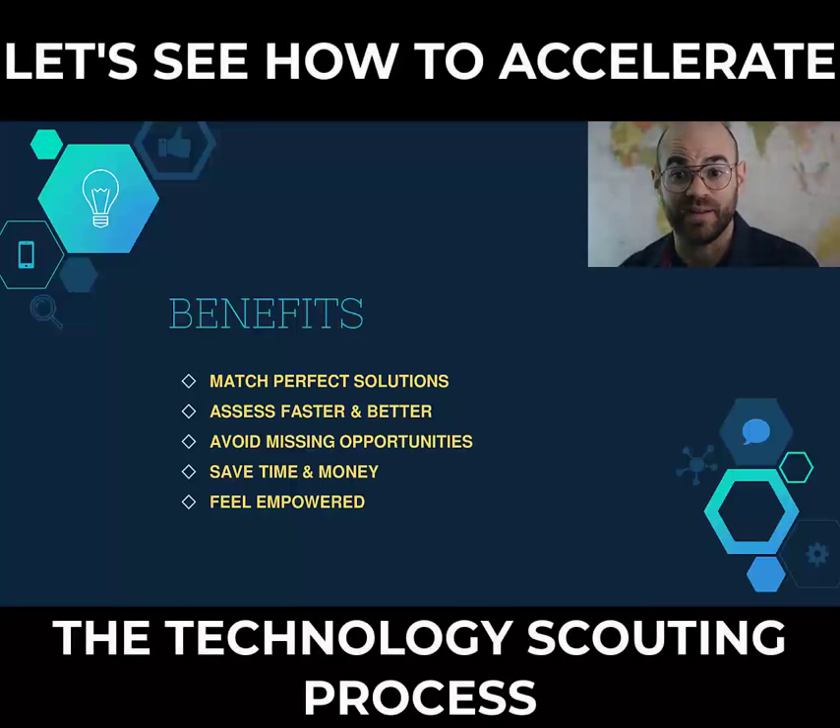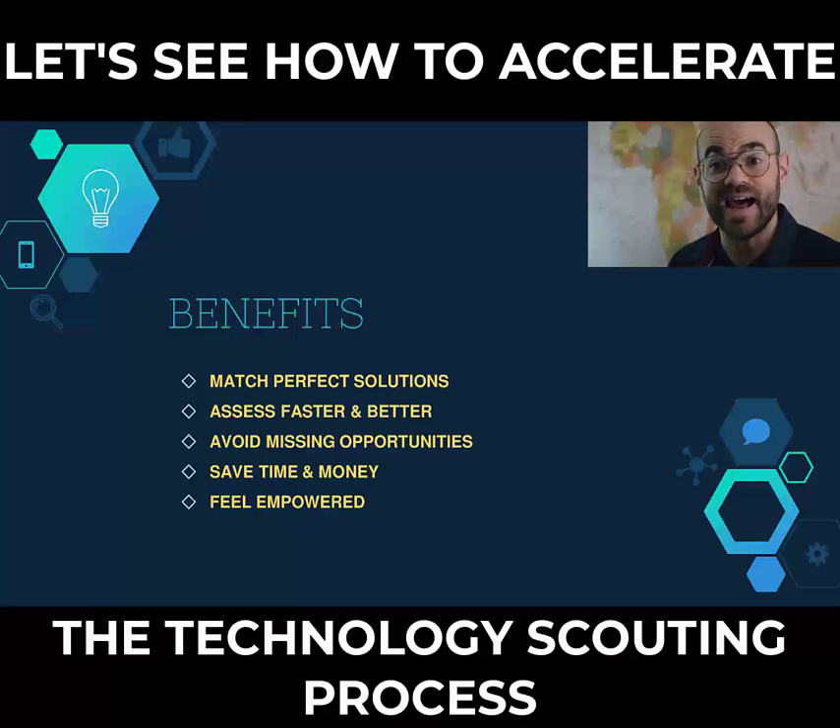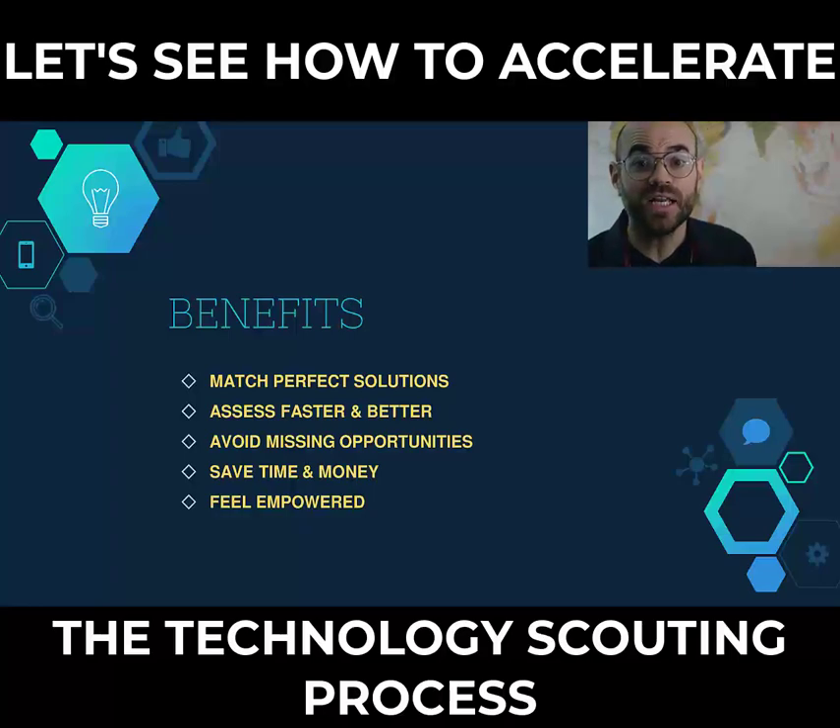Here is what is going to happen when you work with us. You will be able to find a large list of technologies properly matching your company's goals in a few days. You can even explore and assess a technology or a startup easier and faster.